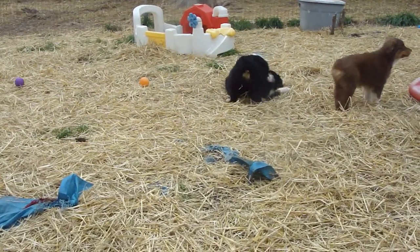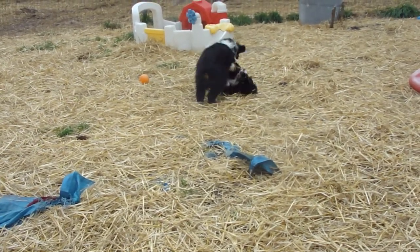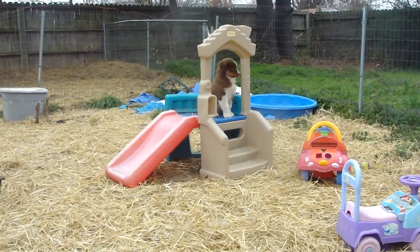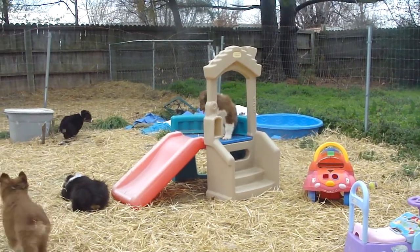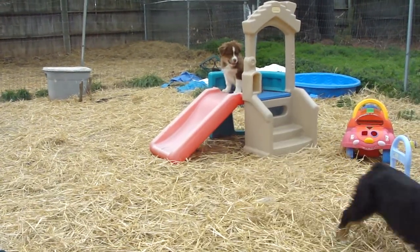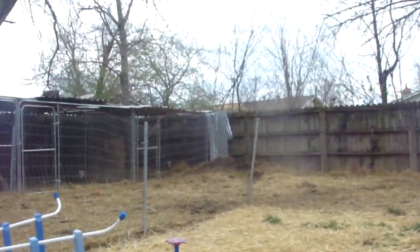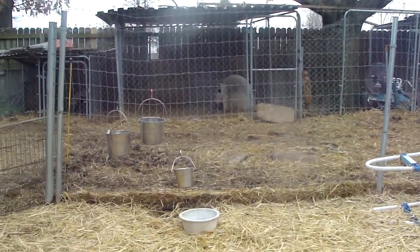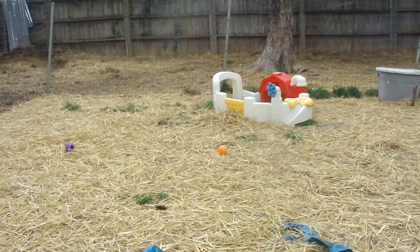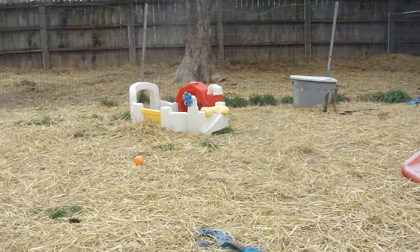Indigo Moon Aussies, the precious metals litter — just a little short video. We finally got to come out; it's like we have one day of sun or partly cloudy. There's my girl Shimmer on the slide — Shimmer, are you the queen? And then we have five days of rain and mud. We had just put clean straw down and the rain has made everything muddy. Thanks for watching — we'll get some pictures and some separate videos here in the next few days. Indigo Moon Aussies, the precious metals litter.